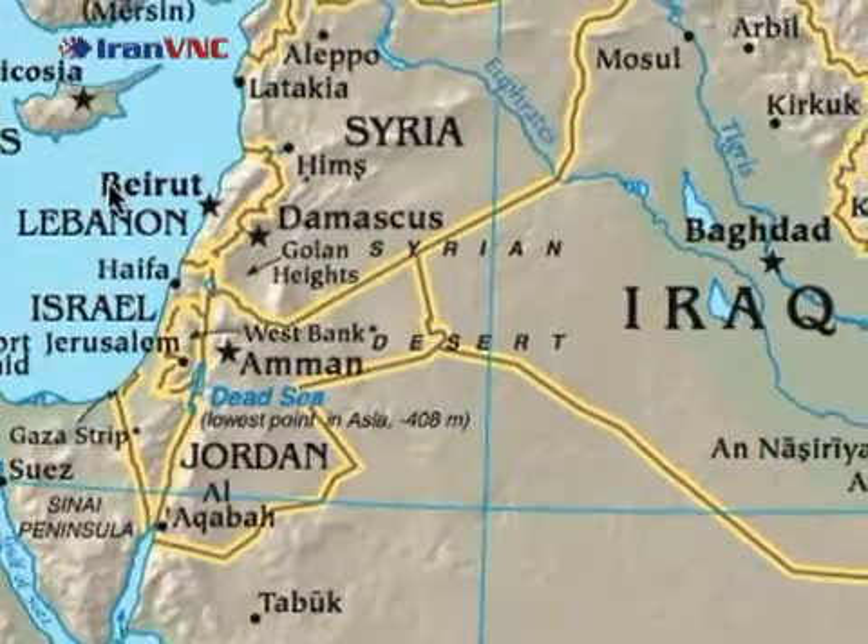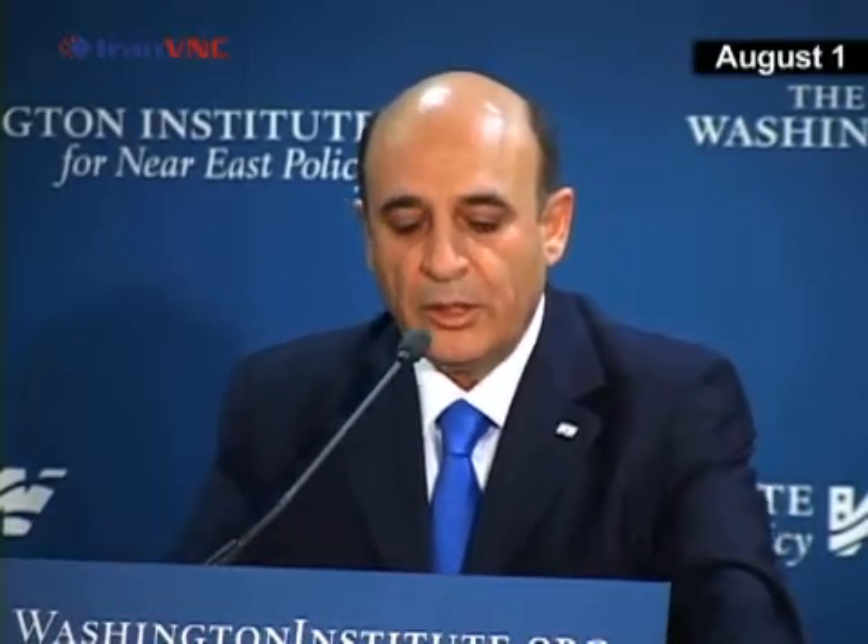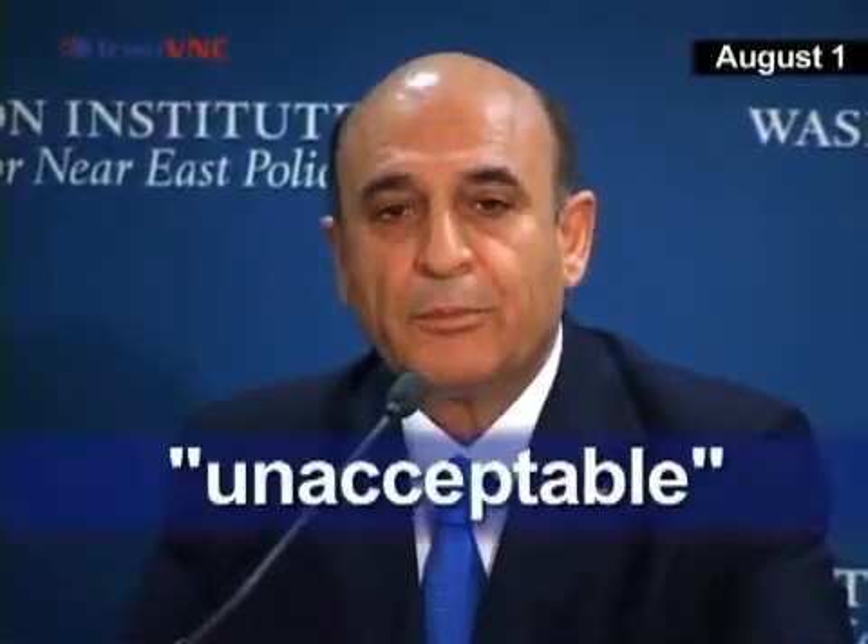Israel, however, is prepared for any attack out of the Middle East, with its focus now on the Iranian threat. For us, such a situation where Iran will have nuclear power is an existential threat, and from the state of Israel's point of view, it is unacceptable.